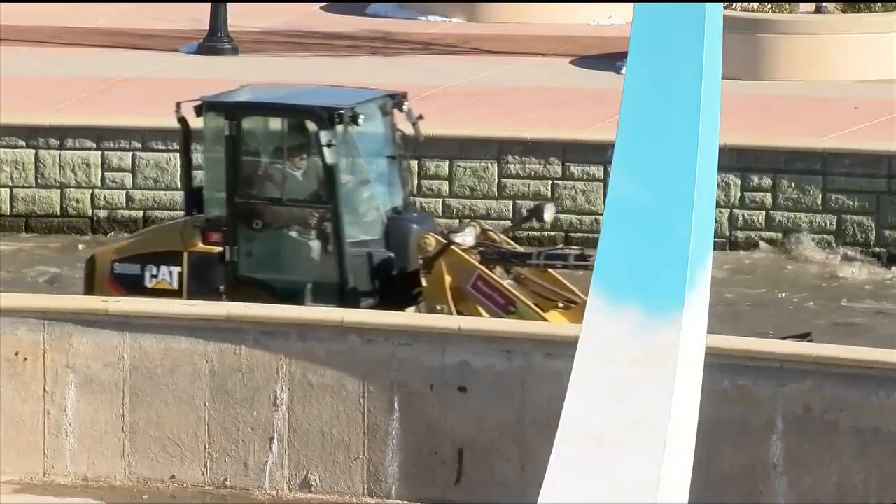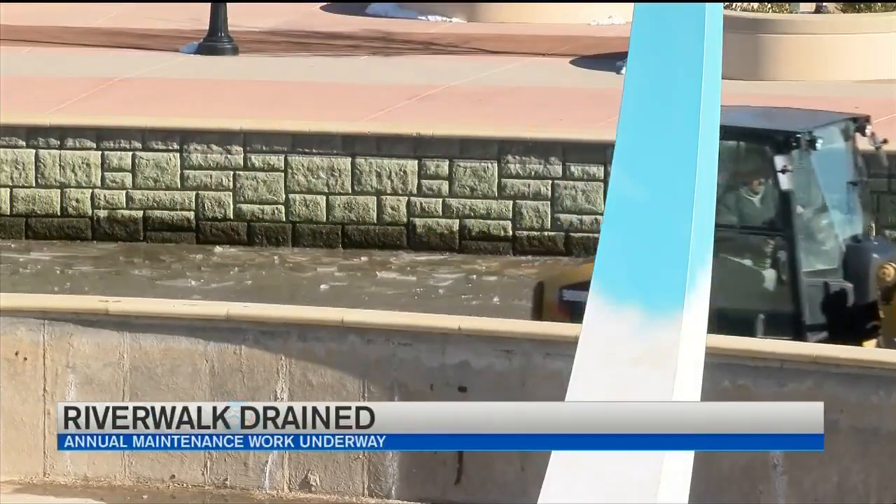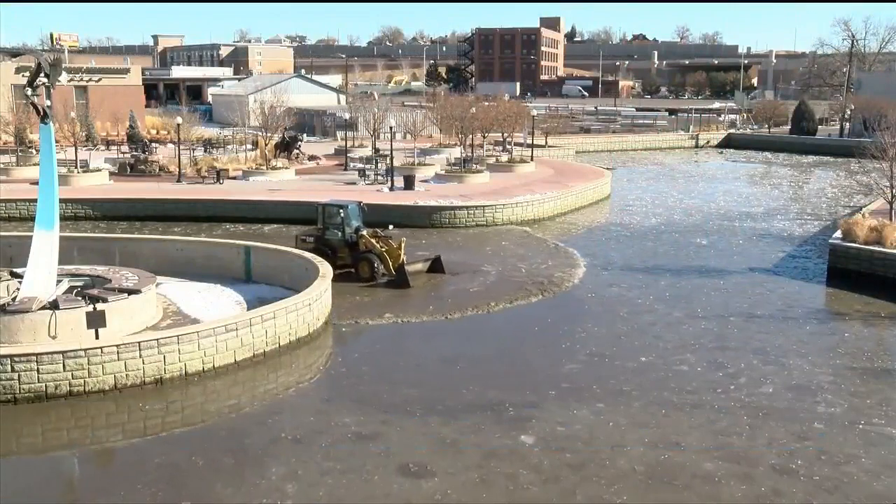Well, it's that time of year in Pueblo. If you see a front loader at the Arkansas Riverwalk, that means the channel is being drained. This is the annual maintenance that must be done on the Riverwalk to keep it clean.